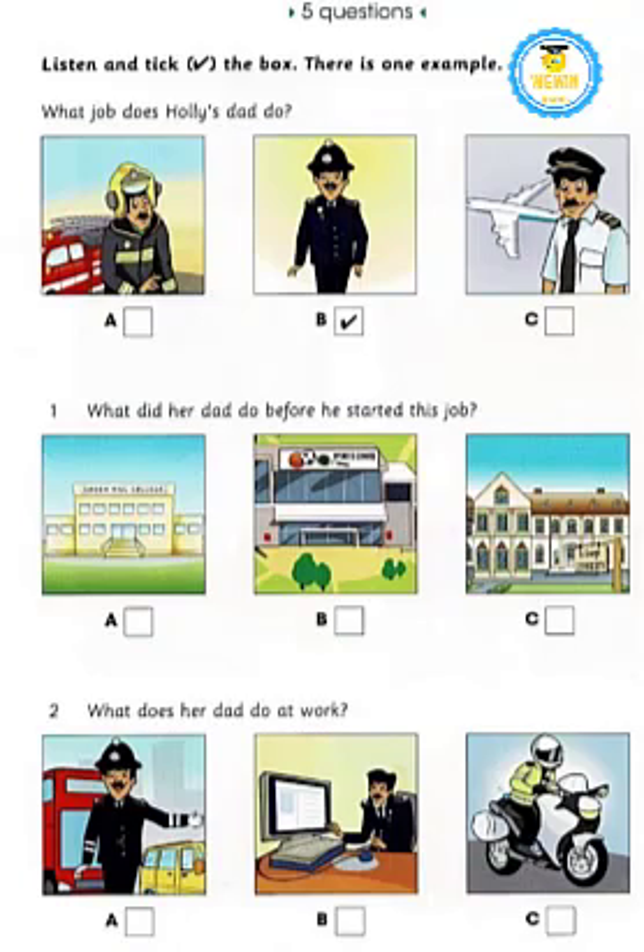Part Four. Listen and look. There is one example. What job does Holly's dad do? What are you doing, David? Working on a project. Oh, hi Holly! Yes, I have to write about the jobs of my friends and family and bring photos to class. That's my dad. Oh, he's a firefighter! Nice. And who's that?